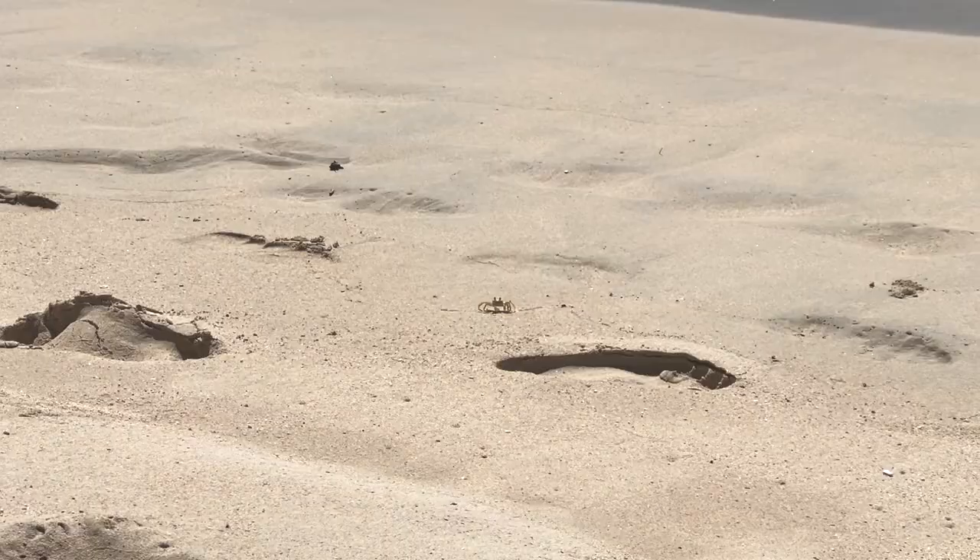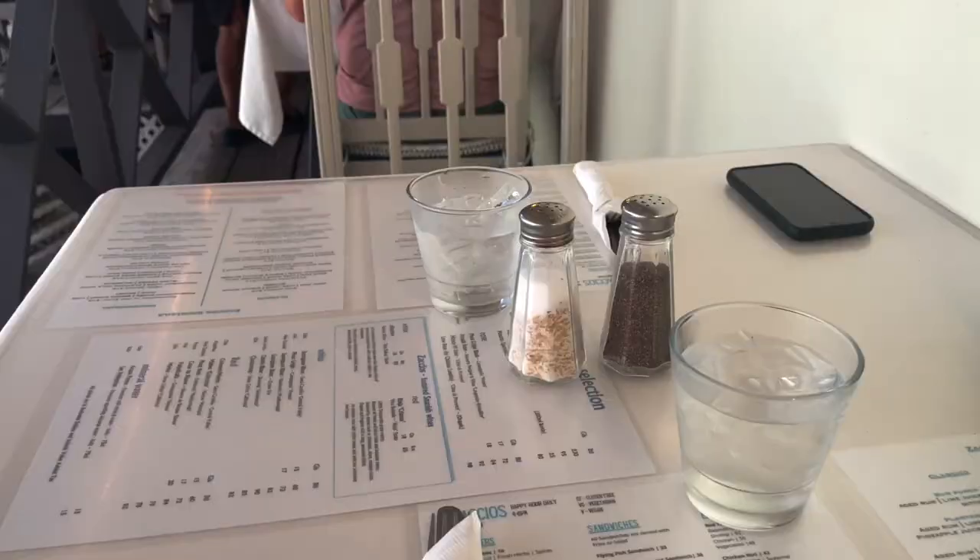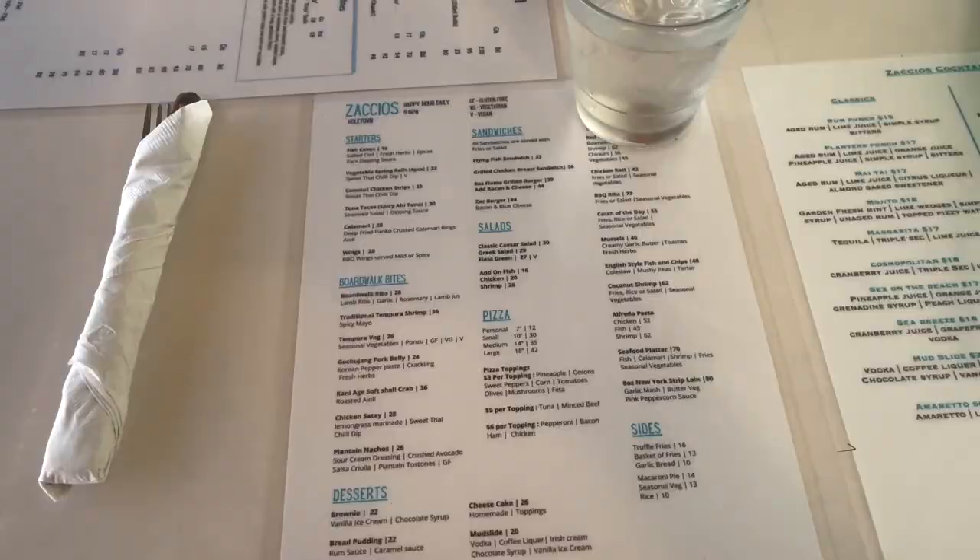We are currently at a restaurant called Zacchio's. I think we've got the best table because it's literally just us here — this is the view. Looks so nice, and then this is the menu.